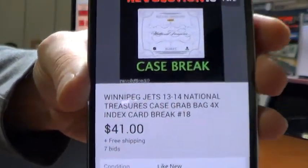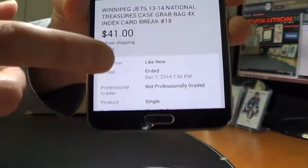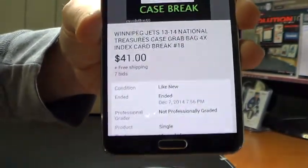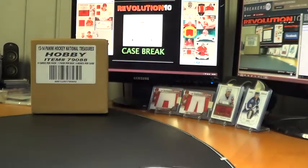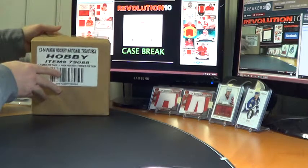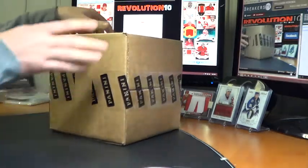1314 National Treasures. Last auction was for the Winnipeg Jets — it ended Sunday evening. There will be case break number 19 of NT going up on eBay. It will start tomorrow and end this coming Sunday. It's going to be a five-day auction this time because I don't have a midweek break going. That will be posted Tuesday night. I might add another case for the weekend — not sure yet.